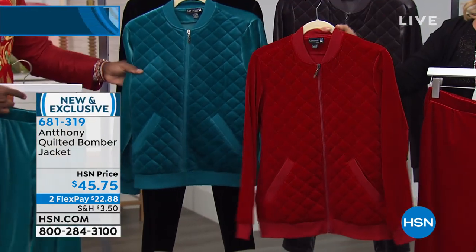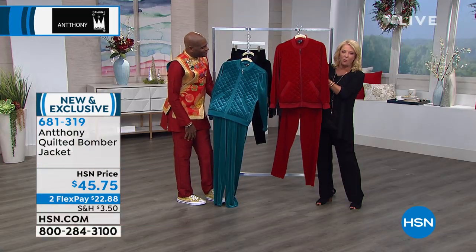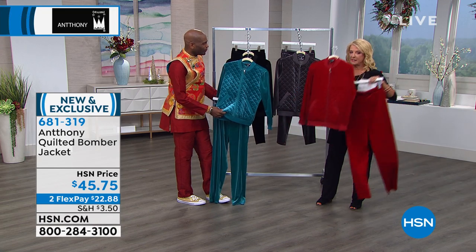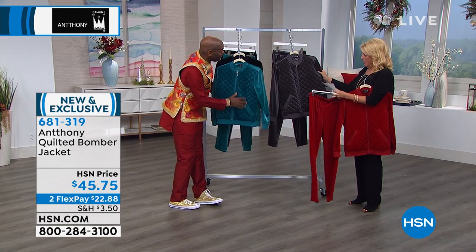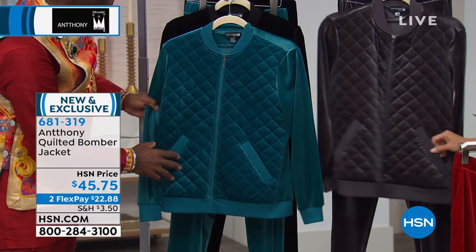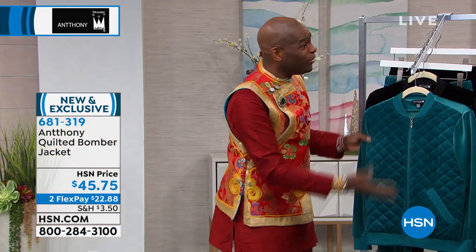This bomber jacket is great to wear to the office, out to dinner with your partner — and look at the matching pants that go with it. This color is called Mason — isn't it pretty? It's a Waterford crystal diamond pattern. I have a Waterford crystal goblet that I love, and I took the pattern from that.